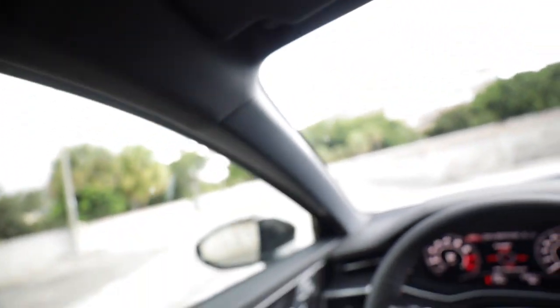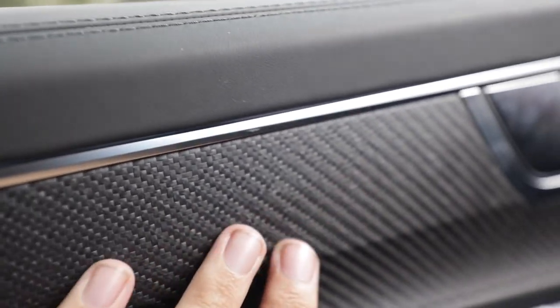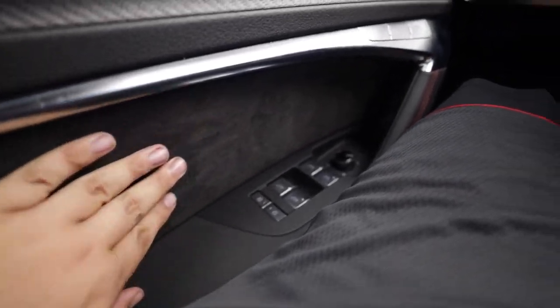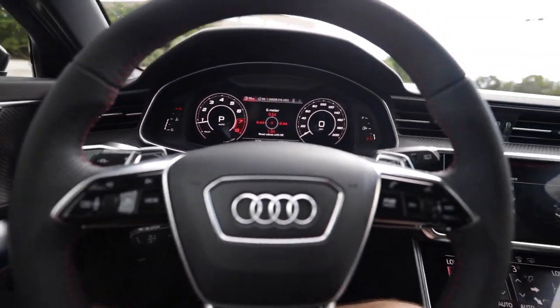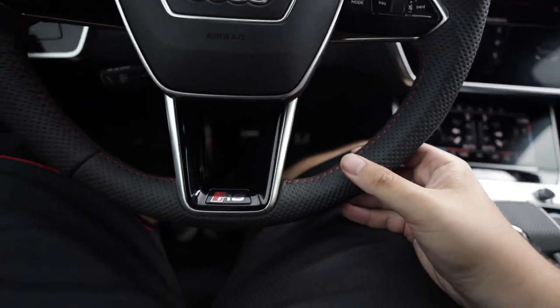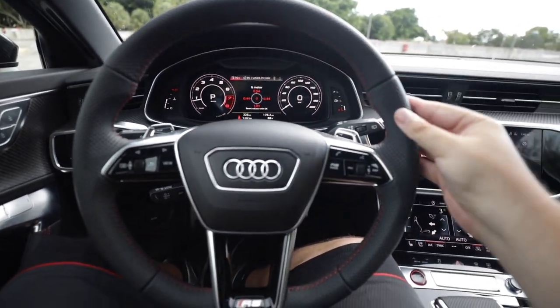What I really want to point out is this optional carbon twill inlay on the door panels. You can see it's textured - instead of a clear coat over carbon fiber trim, we actually have an exposed twill here with a carbon fiber weave or pattern. Looks very nice and feels cool. You also have alcantara on the door panels. Just like the RSQ8 and other RS models like the 2019 RS5, you have this really cool golf ball perforation stitching all around the steering wheel.